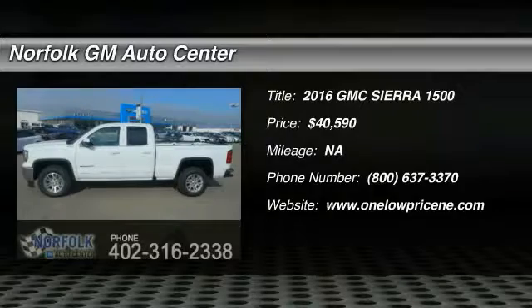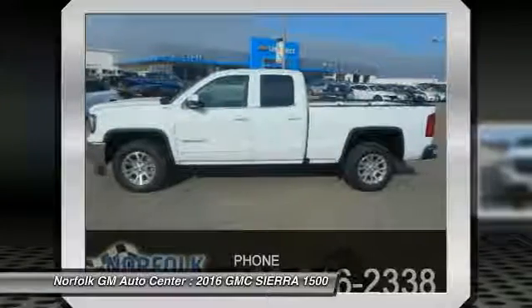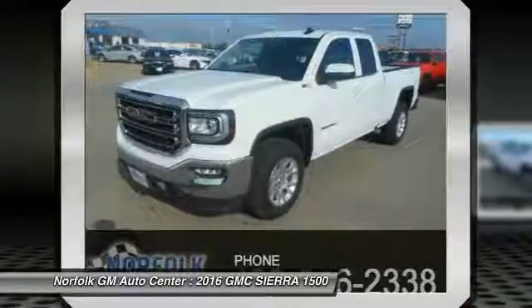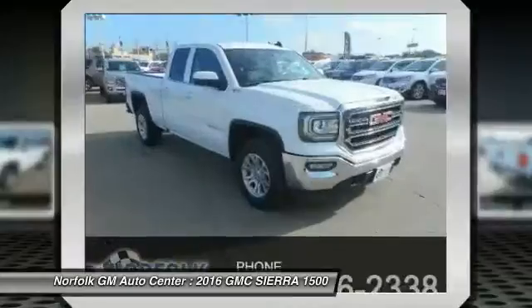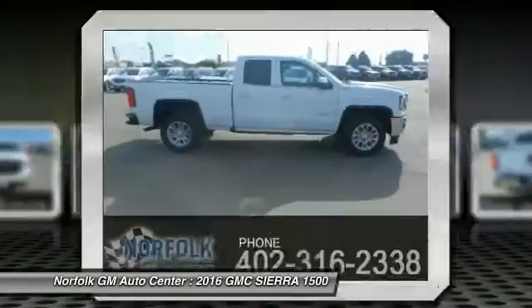2016 Sierra 1500. The Sierra 1500 offers a five-star frontal and side crash test rating and a combination of mechanics and aerodynamics that give it better conventional V8 fuel economy than any competitor.